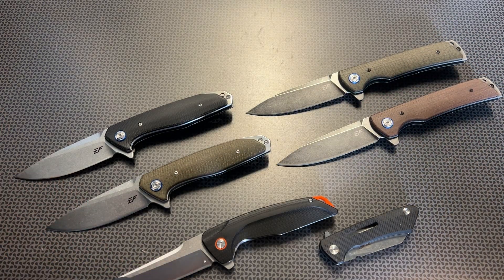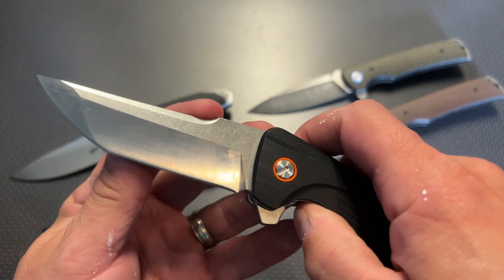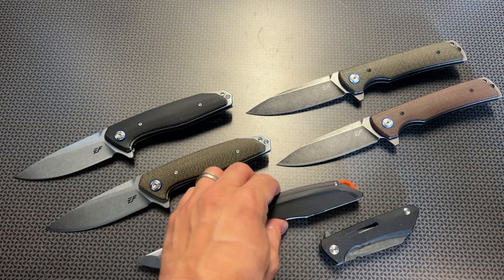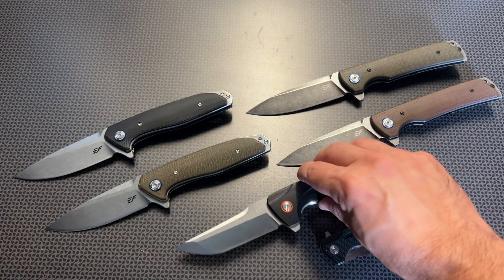I'll be continuing to do reviews on these, so if you see an Efingro knife on Amazon that looks interesting, leave it in the comments below or reach out to me on Instagram or my 704 Gear Facebook page, which is constantly posting deals. I've been reviewing a lot of their fixed blade knives, so it was about time I did an EDC dump and talked about some of my favorites. In my mind it's going to be really hard to beat the EF926, so definitely check out all those links in the description below — thanks for watching!